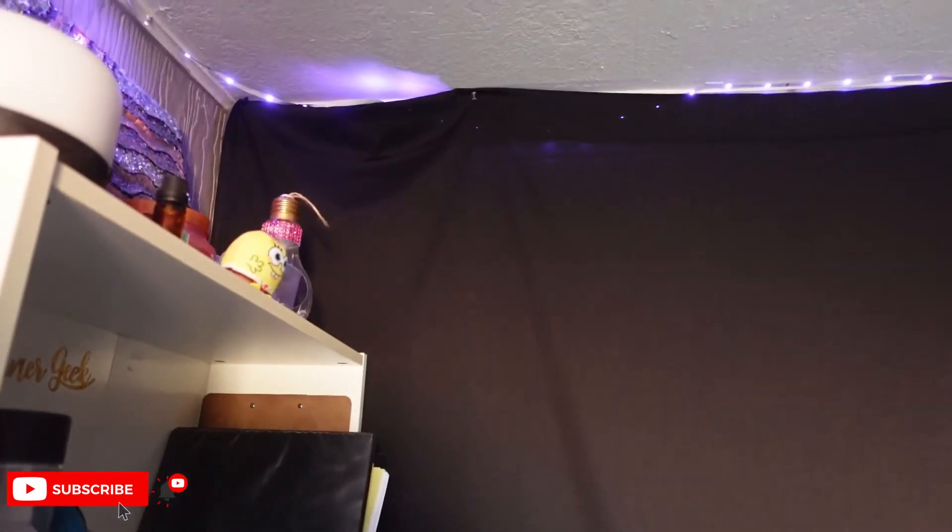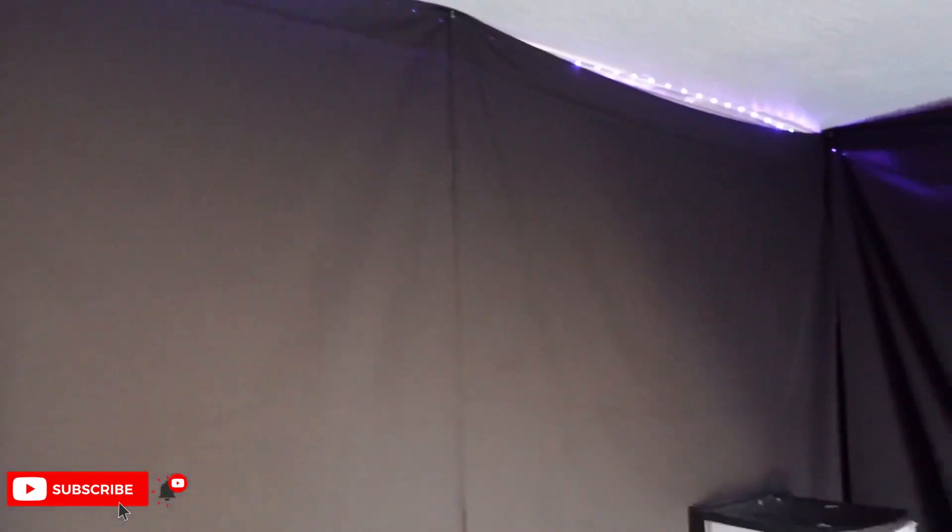I put these curtains up just because the walls are pretty ugly and this house is pretty old, so I decided to use curtains instead of painting. And as you can see, this is a massage bed — pretty simple.